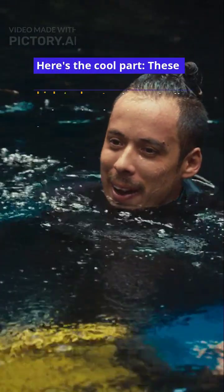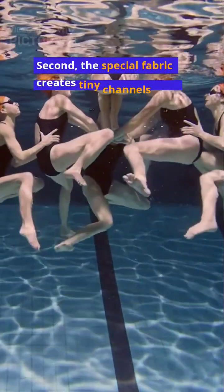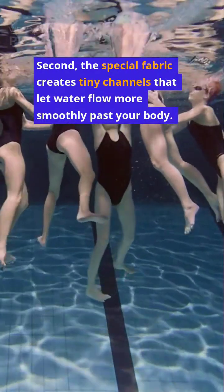Here's the cool part. These high-tech suits dramatically reduce this drag in three key ways. First, they compress your body into a more streamlined shape. Second, the special fabric creates tiny channels that let water flow more smoothly past your body.